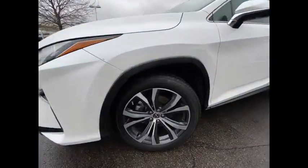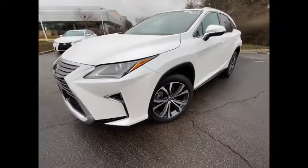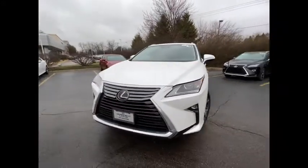emergency braking preparation, traction control, stability control, braking assist, power brakes, airbags, driver, knee.